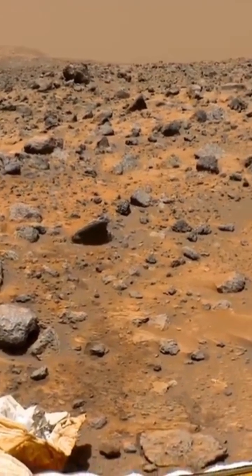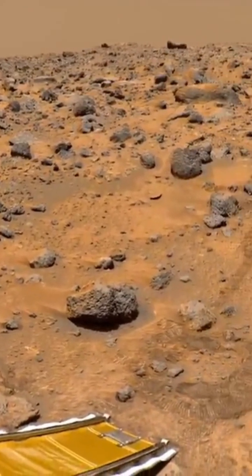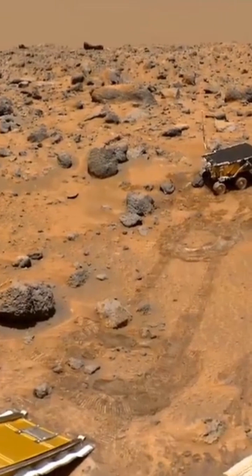This rock was the first on Mars to be found to be made of basalt, which suggests previous volcanic activity in the region, since basalt is an igneous rock, meaning from fire.